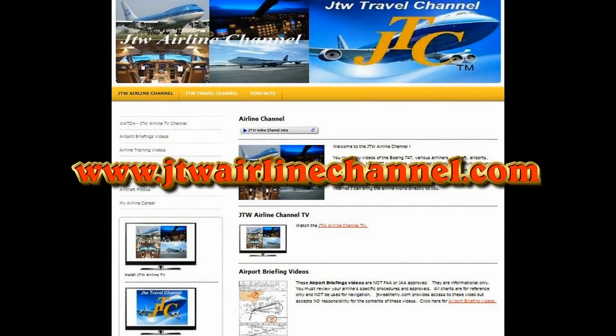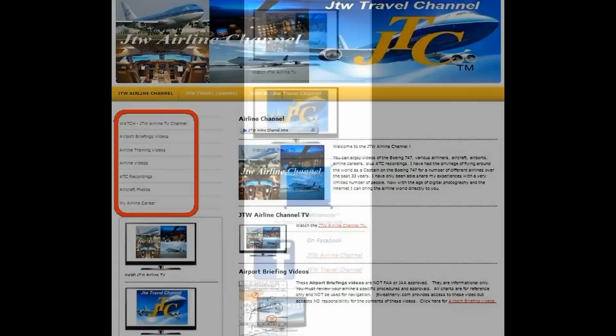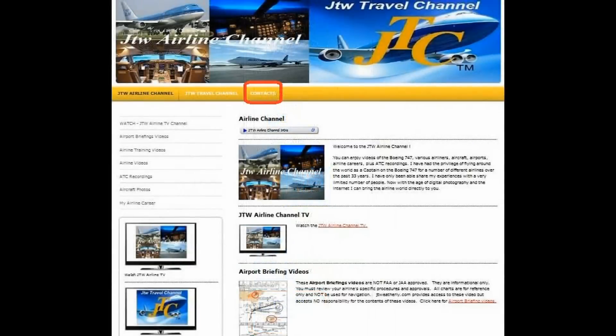Here is our homepage for JTWAirlineChannel.com. First thing you'll notice is a vertical listing of all the topics that are currently available, and immediately to the left is the same thing in text — click anywhere and it'll take you to those topics. A sidebar is located throughout the website, starting with a link to our TV channel listing all our programs, then below that you can sign up for an email to get advance notice of new programs. Below there are links to our Facebook page and our listing of all our latest videos. If you need to contact me, click on the contact button for our email links. You might also be interested in our travel channel — it's all available there.